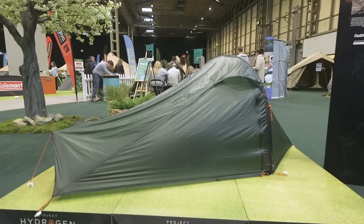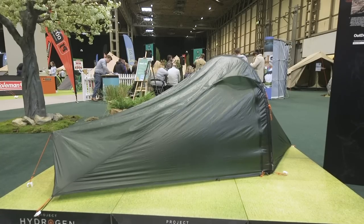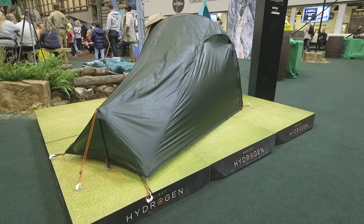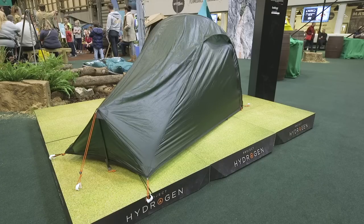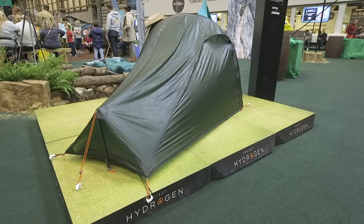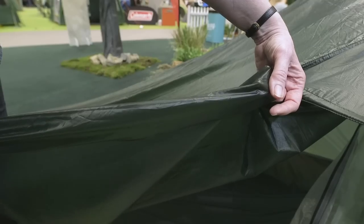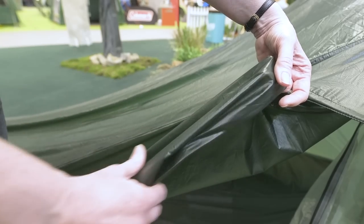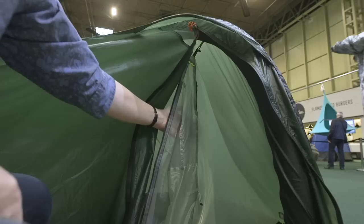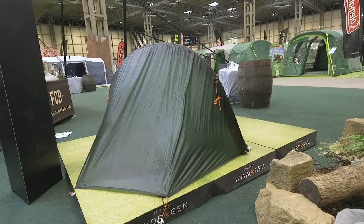Most tents here at the show are designed for the camping and caravanning club style campsite, but if you're looking for a truly lightweight tent that's also taking advantage of airbeam technology, you might be interested in this from Rango's Project Hydrogen. They've had to develop a brand new valve for its tube that you inflate with a bike pump, but the result is a tent that weighs just 700 grams, made from siliconized nylon with an inner tent as thin as a dragonfly wing. It's not cheap at around £600, but you'd expect that for such a technical tent.